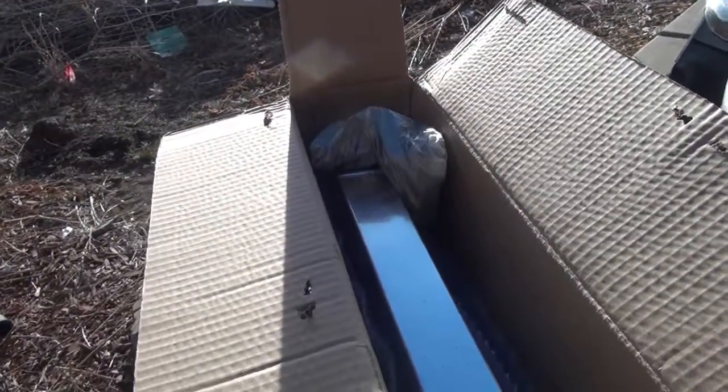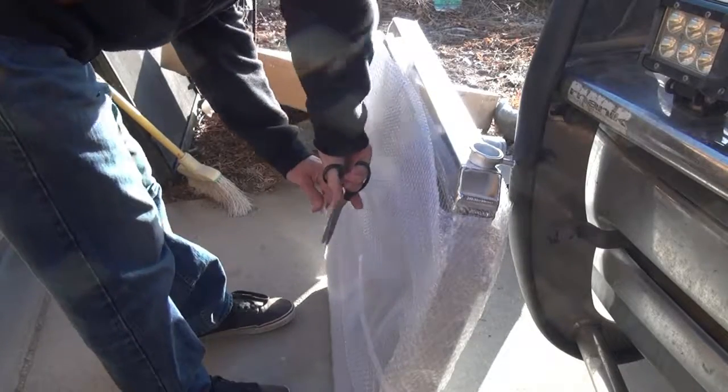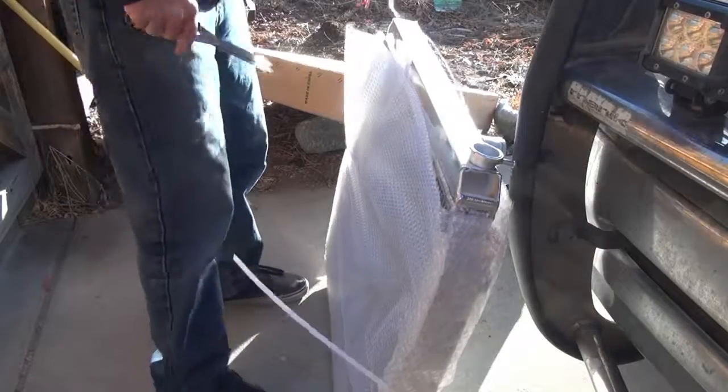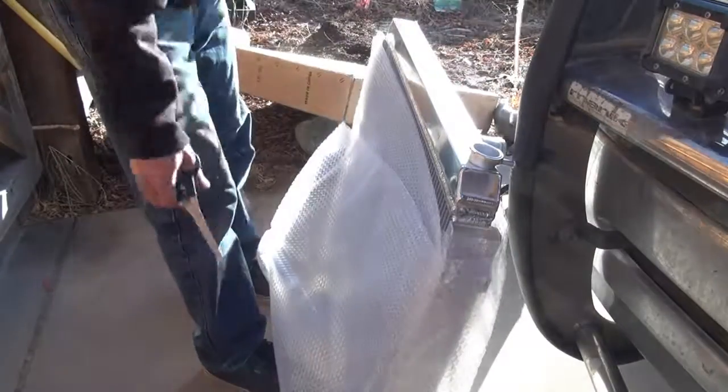I'm going to go ahead and take this out of the box.